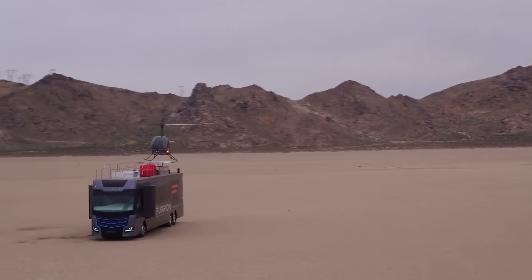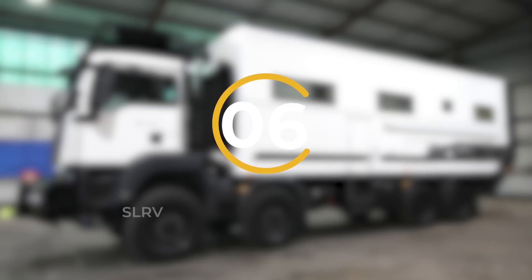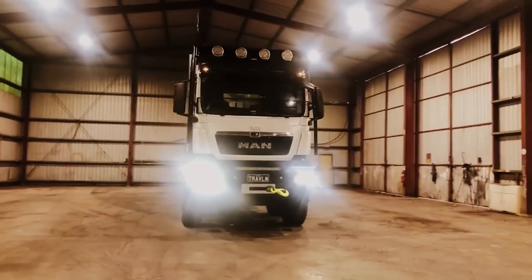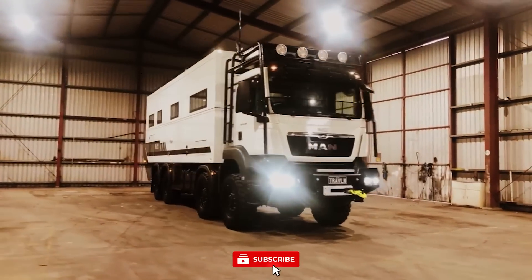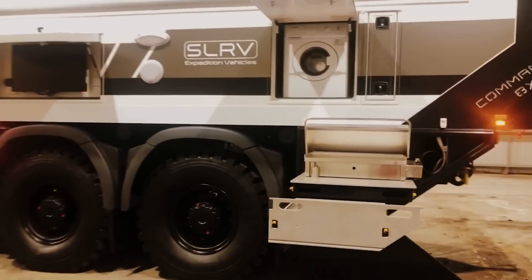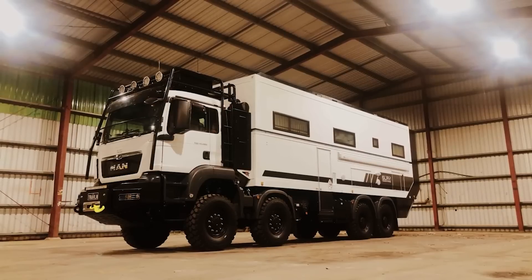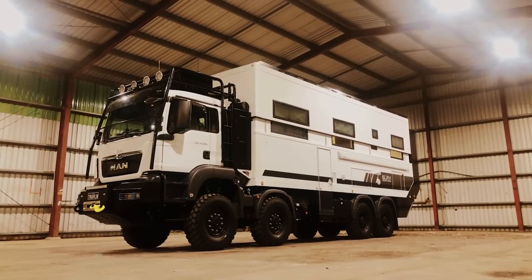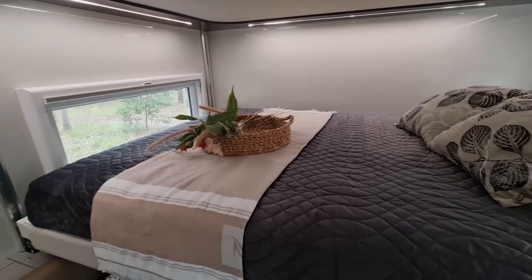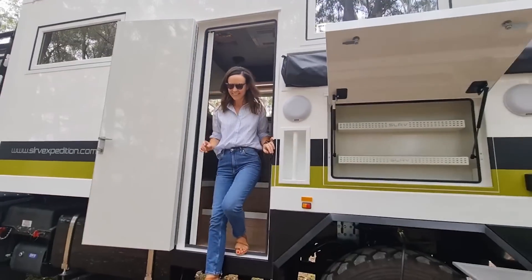It's an outdoor haven that epitomizes opulence. Number 6: SLRV Commander 8x8 2-story. Introducing the SLRV Commander 8x8 2-story, a bespoke off-road recreational vehicle crafted by SLRV Expedition Vehicles. This extraordinary RV combines rugged capability with lavish comfort, catering to those seeking an unparalleled adventure on and off the beaten path. The 2-story concept alludes to the innovative interior design of the Commander 8x8, offering a multi-level living space that maximizes both functionality and luxury.